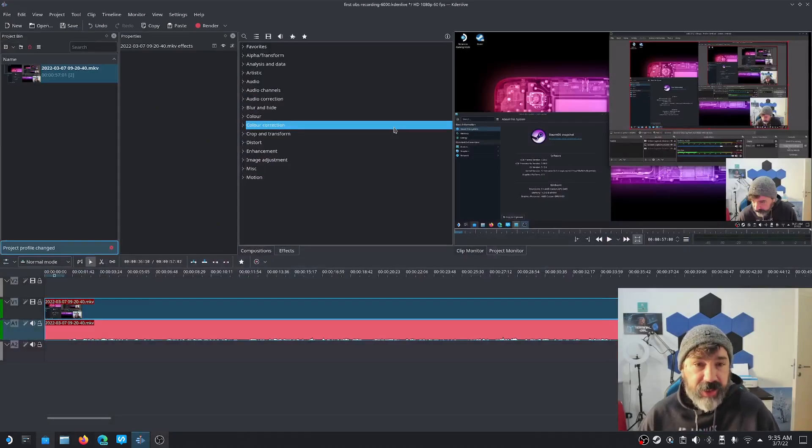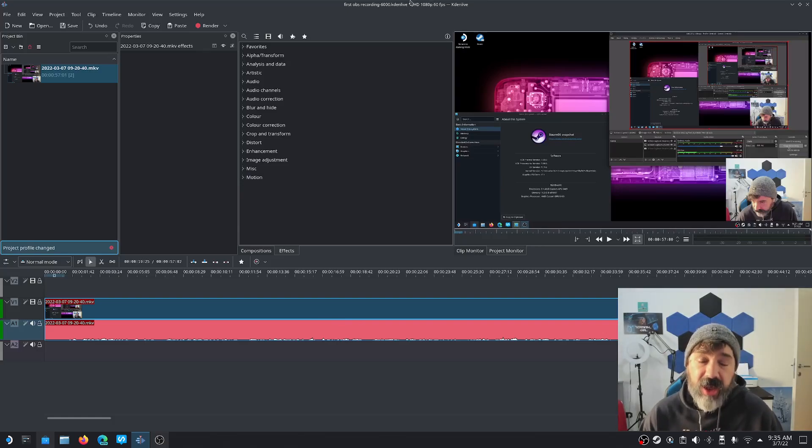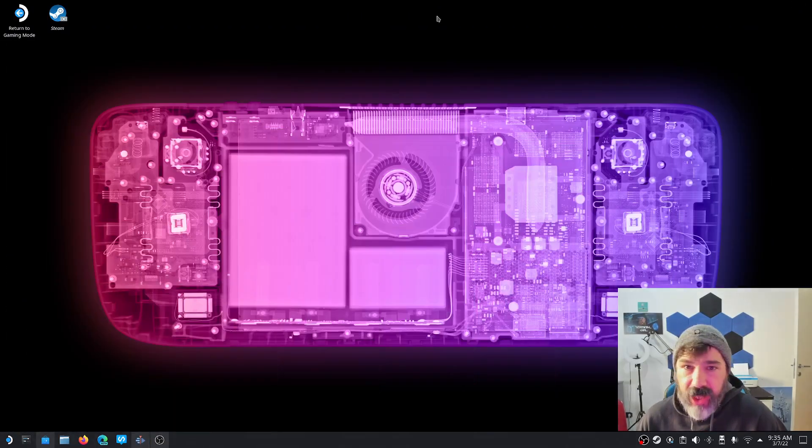I could also throw it into something like Auphonic.com and have that automatically normalize the volume and reduce the background noise. I want to play with those options and see how far we can push the Steam Deck for audio recording, video recording, and streaming.